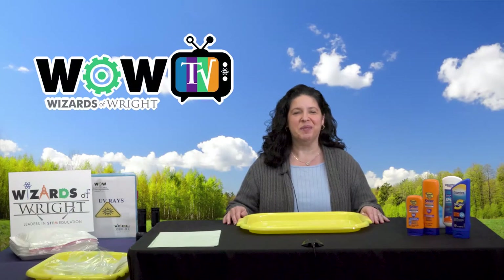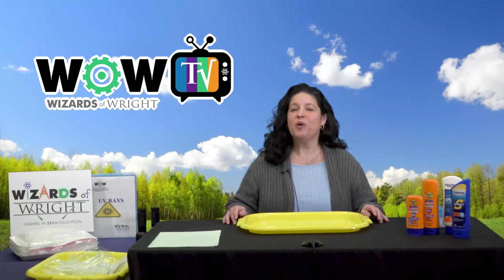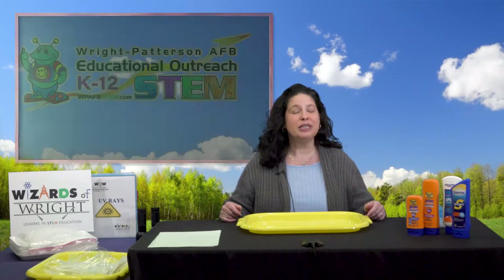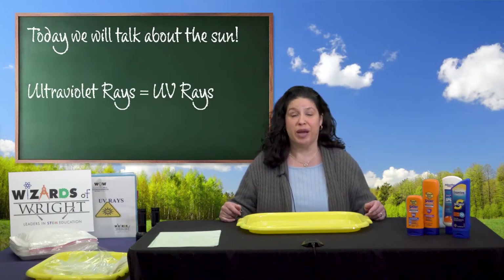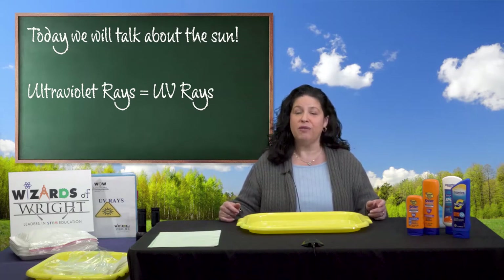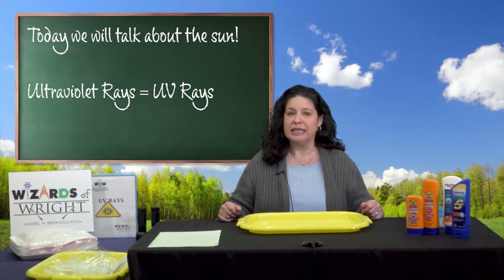Hi, welcome to WOW TV. My name is Angel and I'm here from the Wizards of Wright program. The WOW program is a part of the Educational Outreach Office here at Wright-Patterson Air Force Base. Today we're going to talk about the Sun and special rays from the Sun called ultraviolet rays — we call them UV rays. When we're all finished talking and I've shown you some cool stuff, you're going to make your very own UV rays sensor, which you'll get to keep.